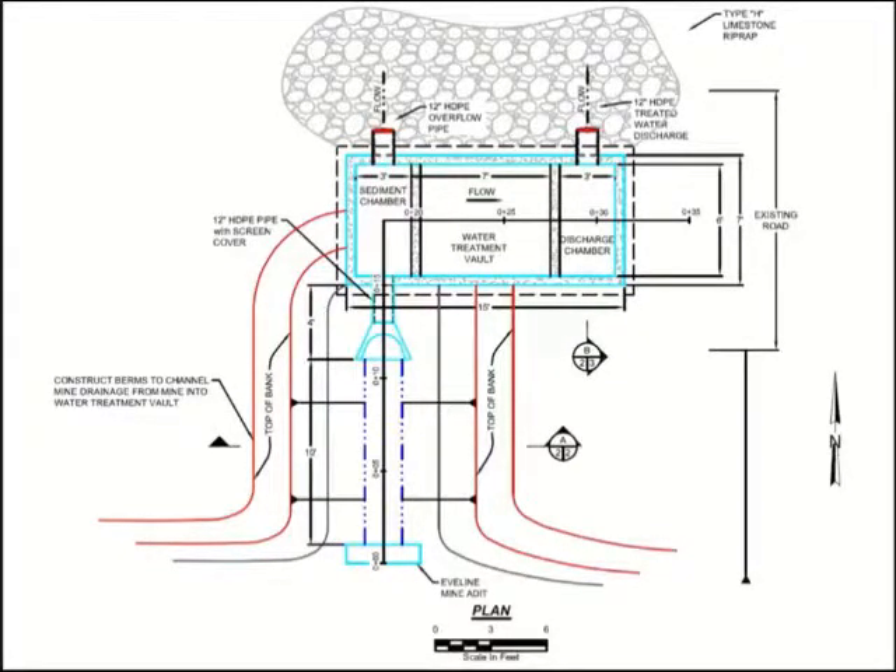The flow comes out of the adit and goes into the sediment chamber, which is three by six feet — just a holding chamber before it goes into the treatment vault, dropping out a little bit of iron. Then we have the main treatment chamber, which is seven by six feet and holds about four to five feet of material. It's not a lot of space, but it was designed for specific media identified by the BLM. Then we have a discharge chamber.